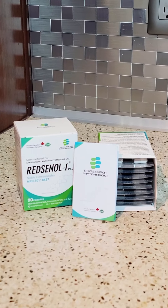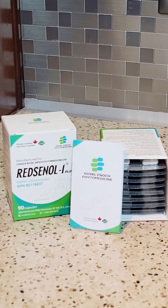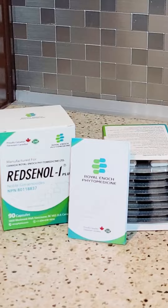Another reason we're fans is the advanced technology used in these capsules. Red Sinol 1 uses a proprietary method to extract protoginsenicides and transform them into rare ginsenicides, enhancing their effectiveness and giving us the full benefits of ginseng in a convenient form.